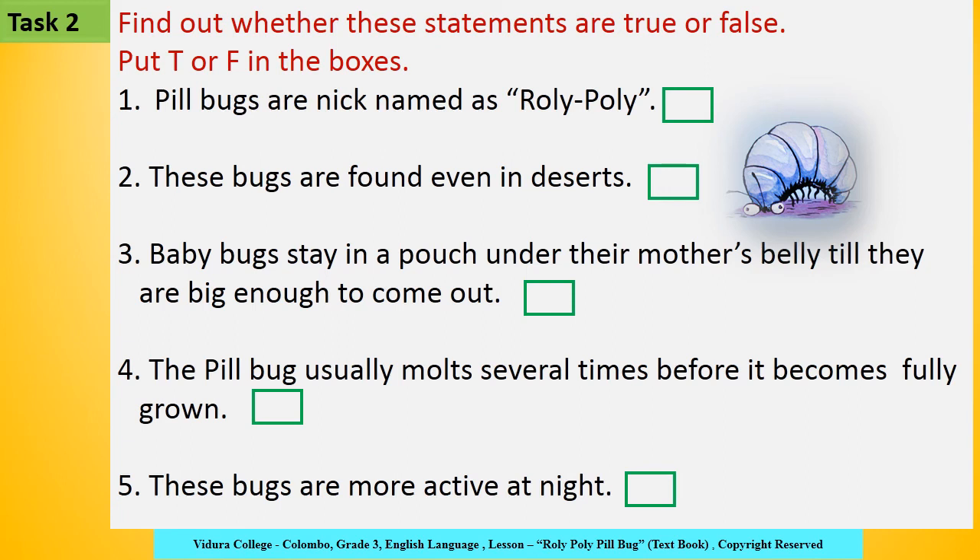Task 2: Find out whether these statements are true or false. Put T or F in the boxes. First: Pillbugs are nicknamed Rolly Polly. Second: These bugs are found even in deserts. Third: Baby bugs stay in a pouch under their mother's belly till they are big enough to come out. Fourth: The pillbug usually molts several times before it becomes fully grown. Last: These bugs are more active at night.